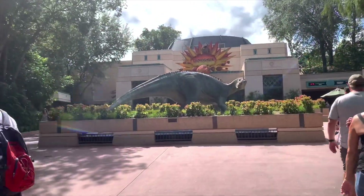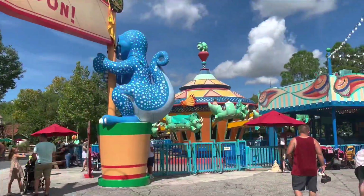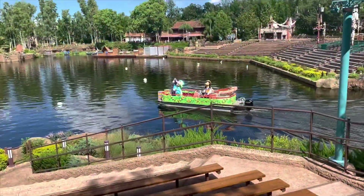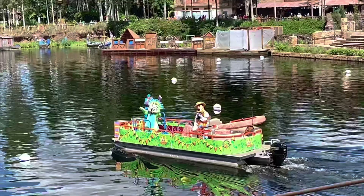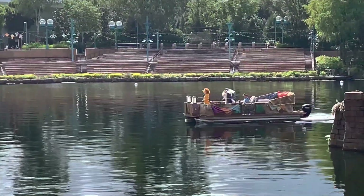Inside Disney's Animal Kingdom is a place called Dinoland, which has a really fun ride called Dinosaur. It also has a mini, really cute dinosaur-themed carnival. There's also a lake in the middle of the park where characters come floating by with boom boxes and sometimes live musicians.